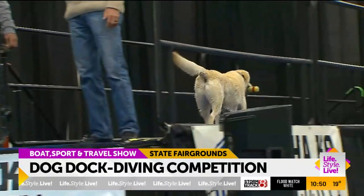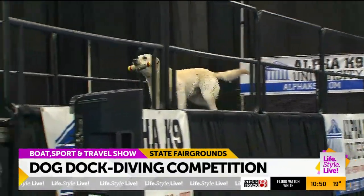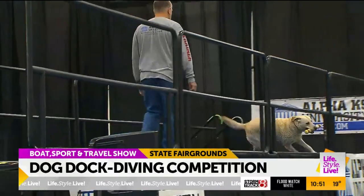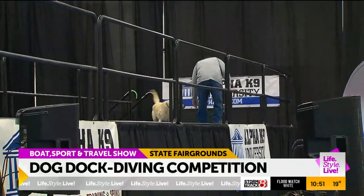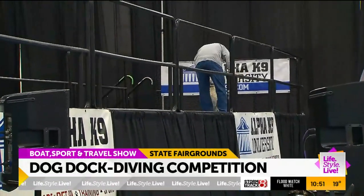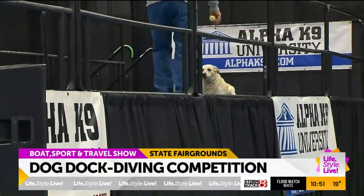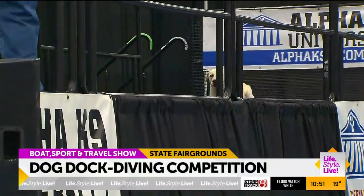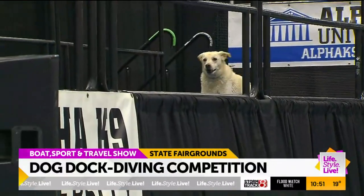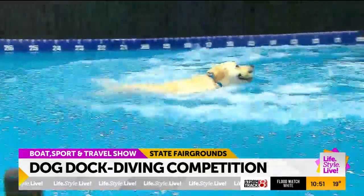I'm getting the sense that Winston isn't even remotely tired. Can we watch him do one more? This dog is so high energy — he is turning inside out at just the prospect of going after his toy, inching his way down the dock. Dave's trying to keep him in line. Come on, Winston. Here we go. Another clean catch by Winston.